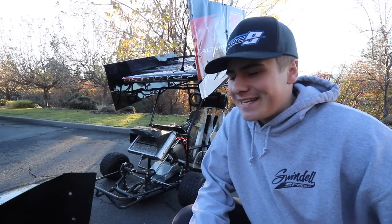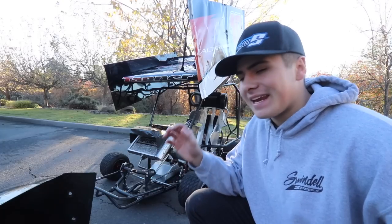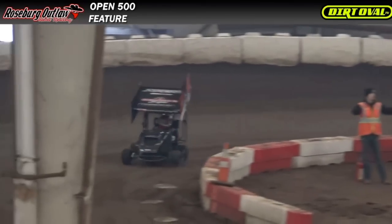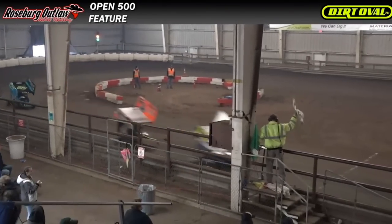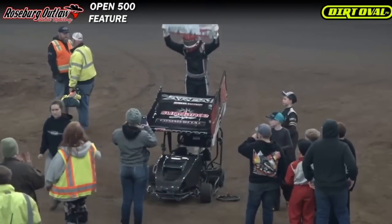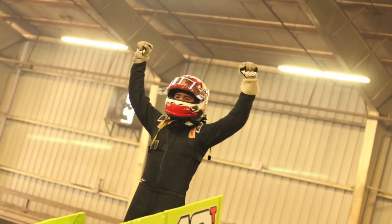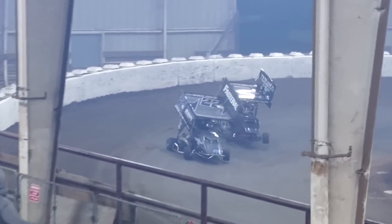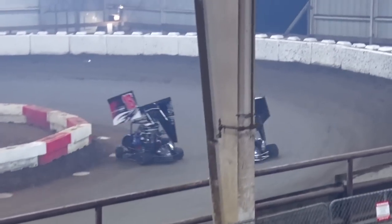Well, kind of some sad news to start off today's video. I am announcing that I am selling our family-owned number 18 Tiawa cart — two-time consecutive winner of the Winter Showdown. Make some noise for the kid out of Jacksonville, Tanner Holmes. So yes, it is a bummer to see this race car go.